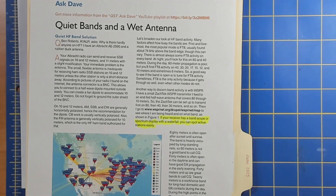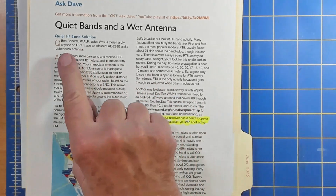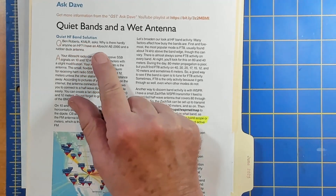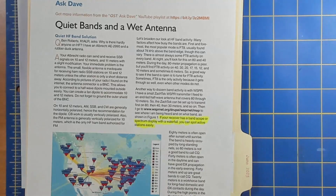This is a draft look at that column for June, and you'll see that it talks about quiet bands. We've got a question here from Ben Roberts, K1ALR, who asks: why is there hardly anyone on HF?